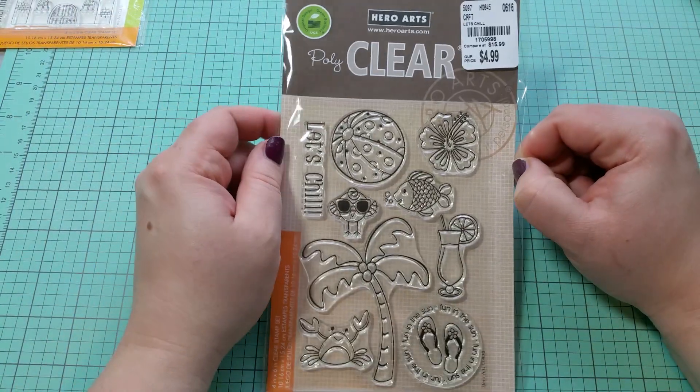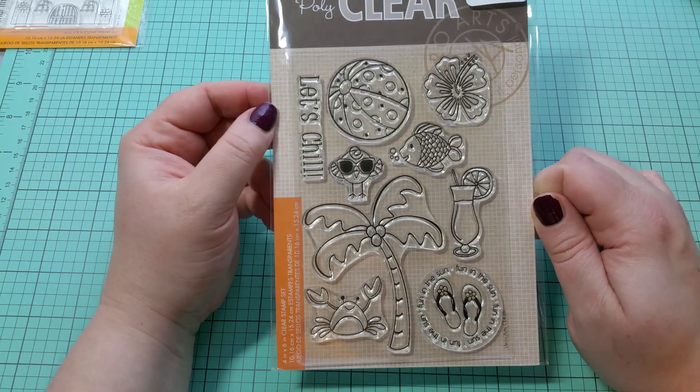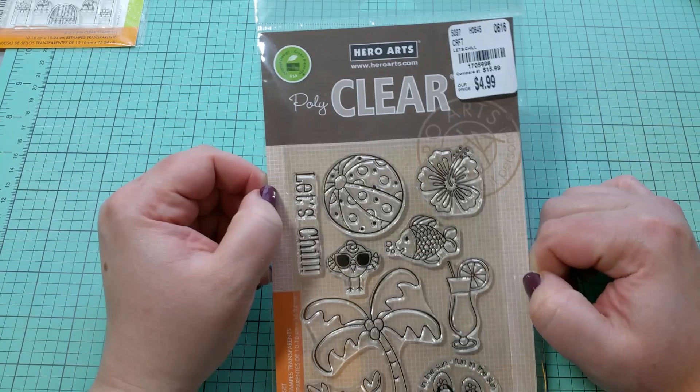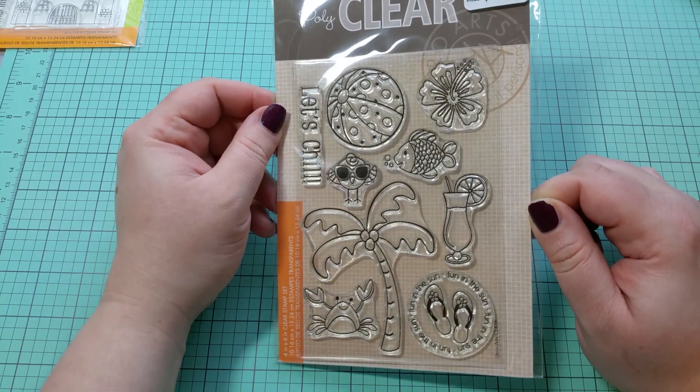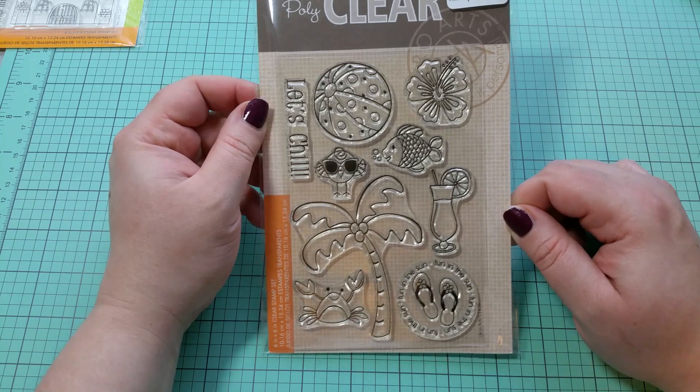I did find one more stamp set that I wanted. It was also $4.99. It's this really fun summer beach theme, also by Hero Arts. I just think it's so cute — I love this little flip-flop design as well.